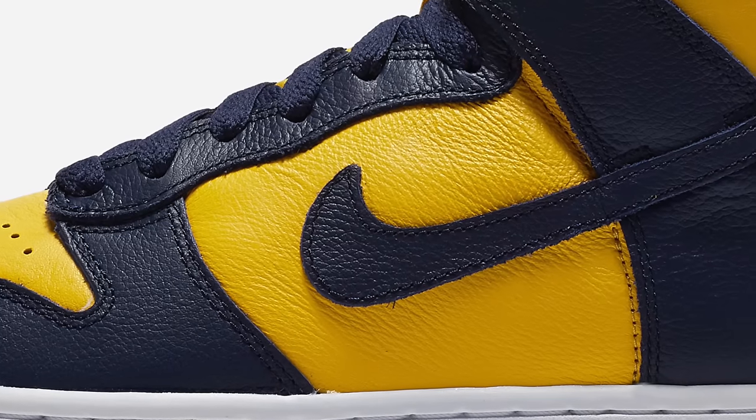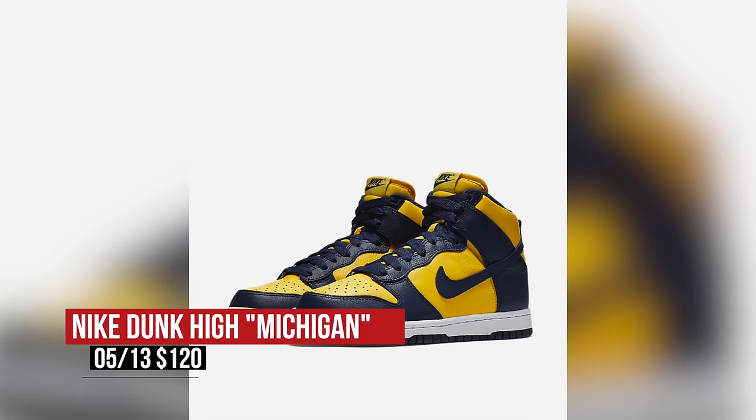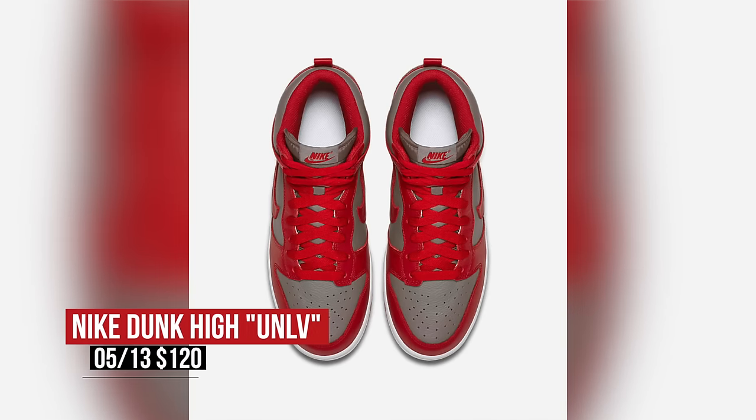While most colleges are stuck in finals mode right about now, you can celebrate a little bit with two Dunk Highs from Nike. One pair is showing love for Michigan, while the second pair is showing love for UNLV. Those full leather uppers will cost you $120.